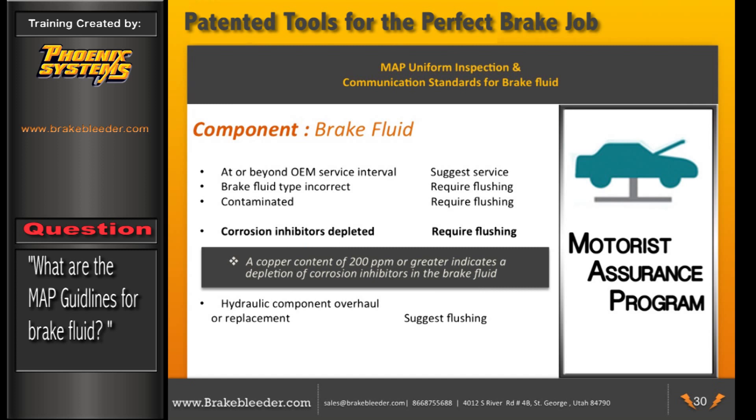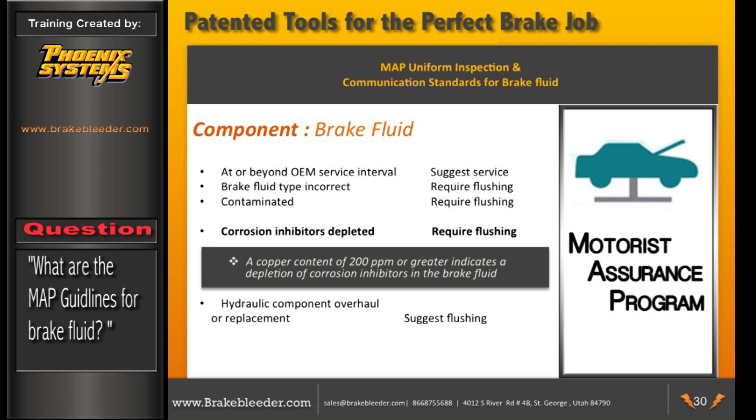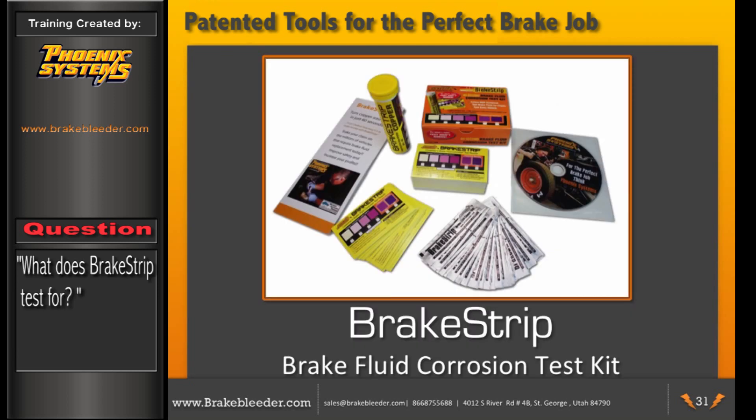The MAP guideline for brake fluid states: at or beyond OEM service interval, suggest service; brake fluid type incorrect, requires flushing — use Brake Strip ID to check if fluid is DOT 3 or DOT 4; contaminated, requires flushing; corrosion inhibitors depleted, requires flushing — copper content at 200 parts per million or greater indicates depletion; hydraulic component overhaul or replacement suggests flushing to add filming amines to protect new components. The Phoenix Systems Brake Strip is the only brake fluid corrosion test that determines the 200 ppm threshold to meet the MAP guideline.